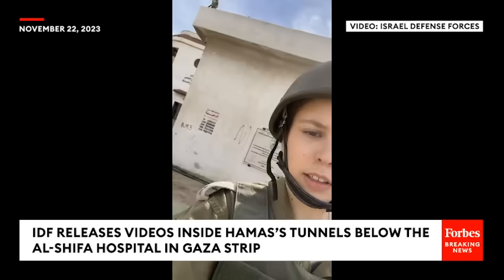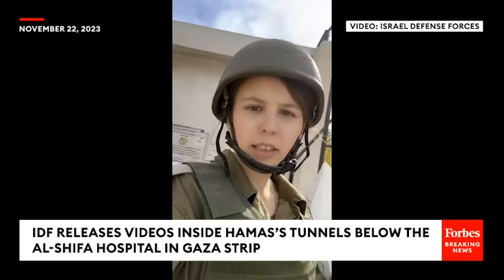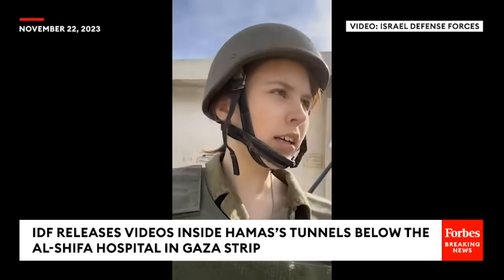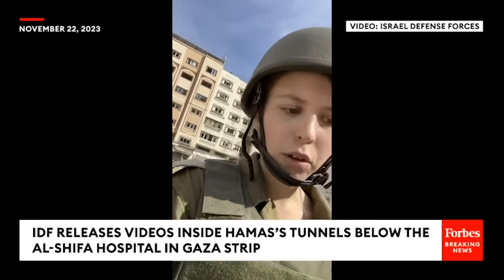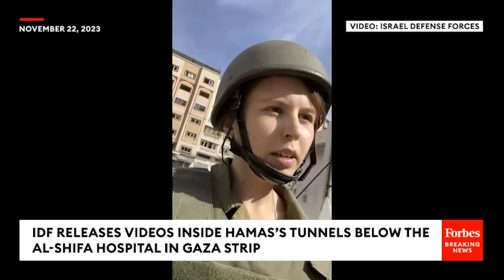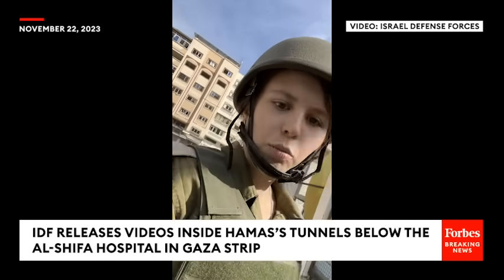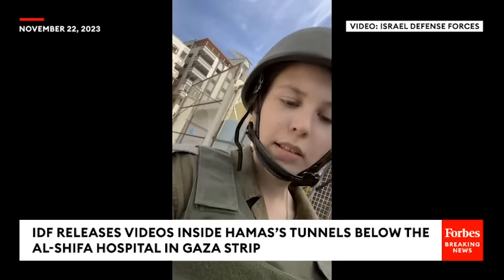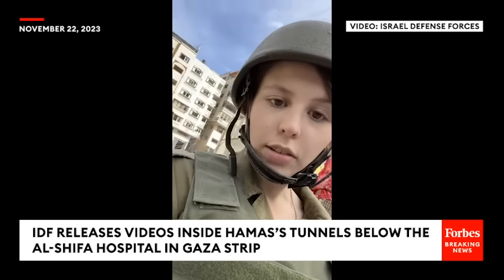We've just entered the Shifa complex. Behind me is the wall that guards it. This is the Qatari building. We're here to see the tunnels and to go inside. What they discovered here in the last 48 hours is baffling, and just more evidence that Hamas uses this place as a command and control center and as a terrorist hub underneath this hospital.